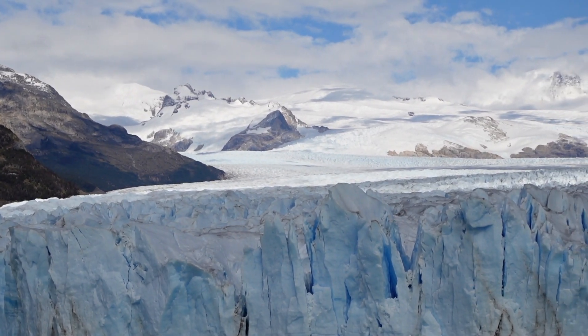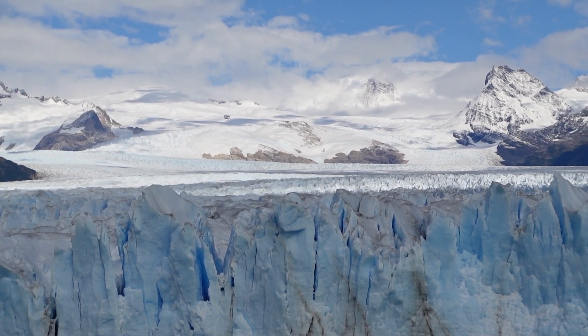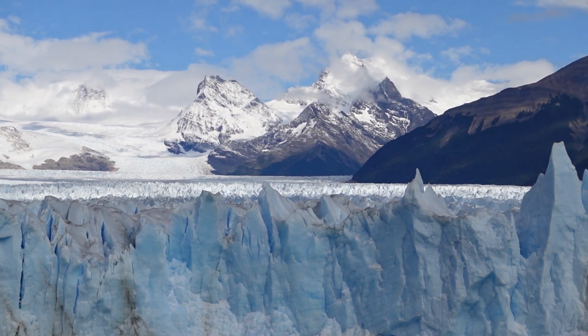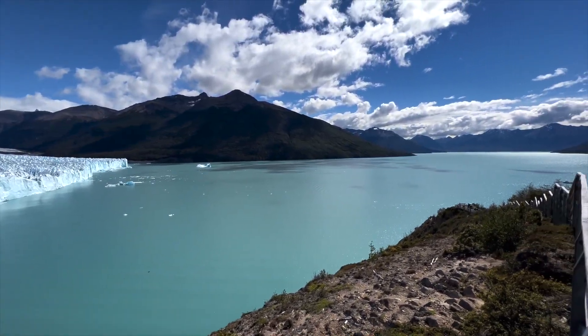The Perito Moreno Glacier develops high in the Andes Mountains from heavy snowfall, which compresses over time. Thanks to gravity and the buildup of ice, the glacier is slowly forced down the mountain and into the southern arm of Lago Argentino, the largest freshwater lake in Argentina.